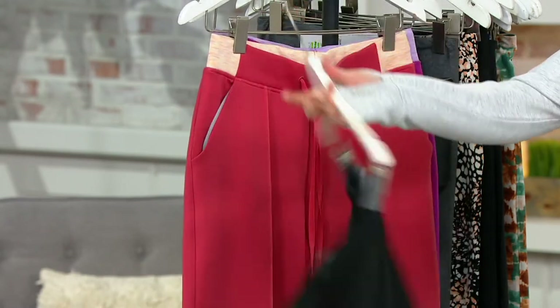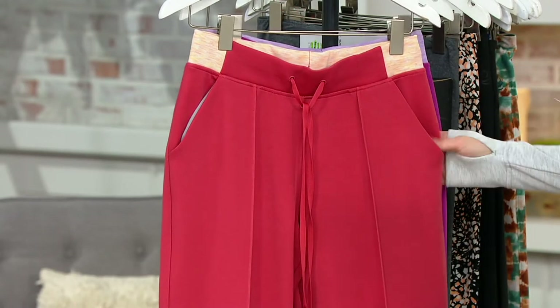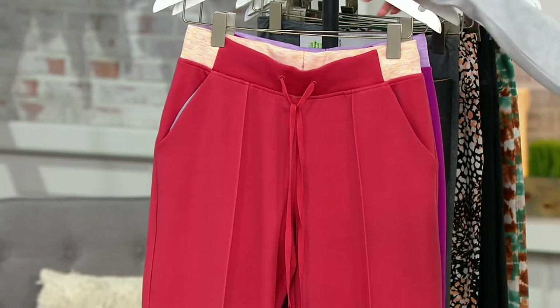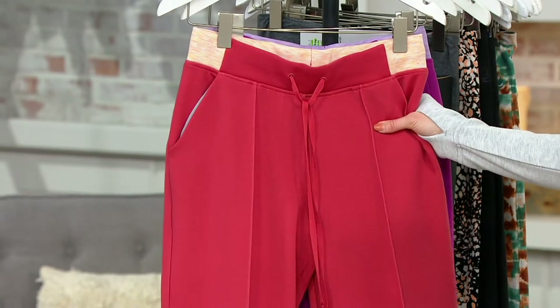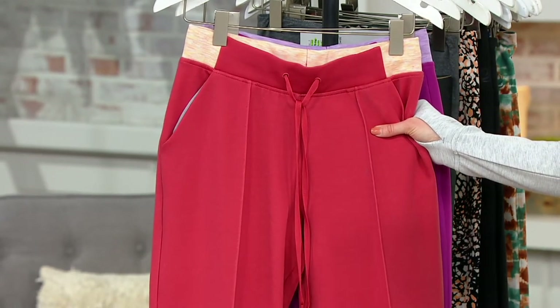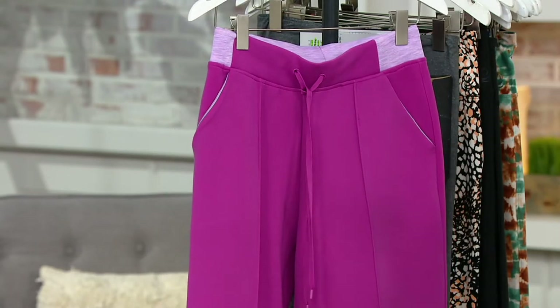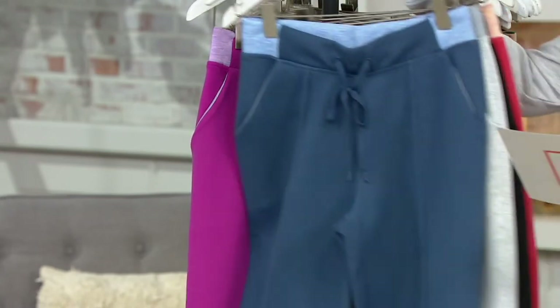And there you can see that color blocking that each pair has — so pretty, it goes all the way around. This is your Mineral Red, which is like a cool, dusty, almost like a deep dark coral. Look how pretty that is — gorgeous. And you can see that pin tucking down the front of both legs, so elongating and flattering. Then our last color is called Vivid Viola — so pretty, I love these.